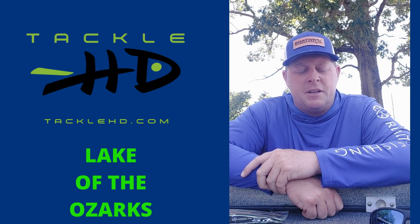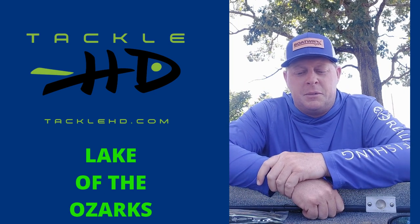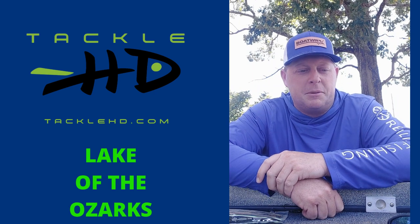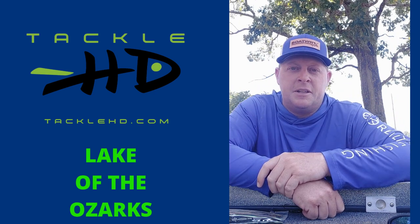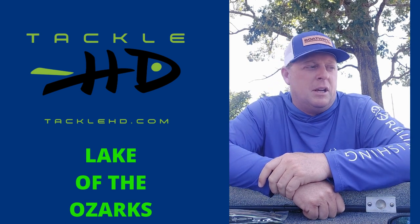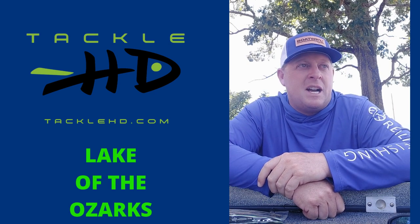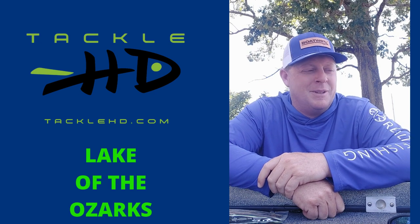Not every day is a slam dunk — it's still weather dependent — but for the most part we've been catching them. This morning was another good example of a solid morning. Started off at 7 a.m., first spot we went to, we caught quite a few. We started off with a topwater. This morning topwater wasn't that great, but generally speaking, the topwater has been pretty awesome.